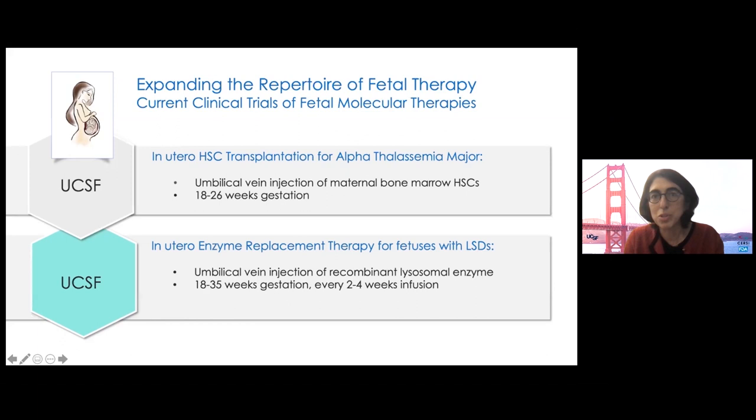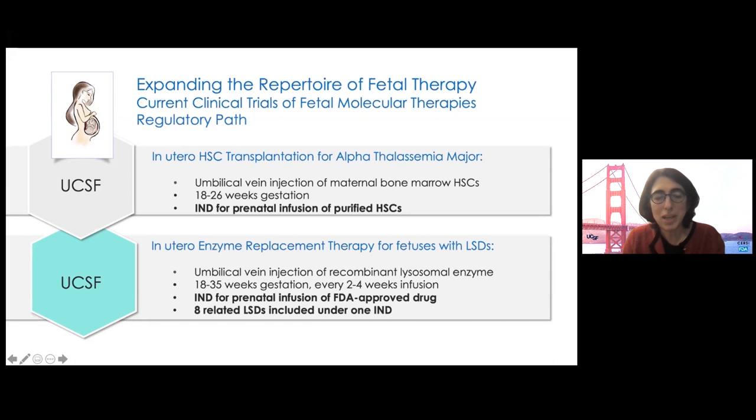We learned a lot from these experiences about the regulatory pathway of starting a fetal clinical trial. In both cases, these were products that were FDA-approved in the postnatal setting. For alpha-thalassemia, we had decades of work in preclinical models and in human cases of stem cell transplantation. For lysosomal storage diseases, we had a mouse study showing efficacy and a very compelling case for doing something for a fetus in distress. Because lysosomal storage diseases are similar disorders with similar rationale for treatment and biomarkers, we were able to put eight different lysosomal storage diseases under a single IND for this clinical trial.